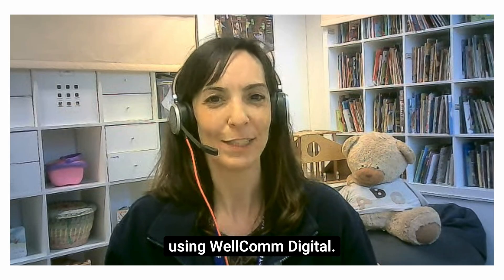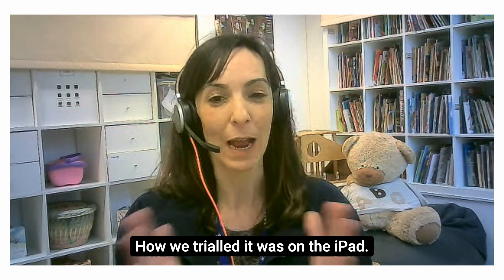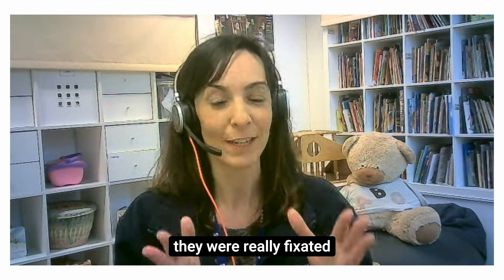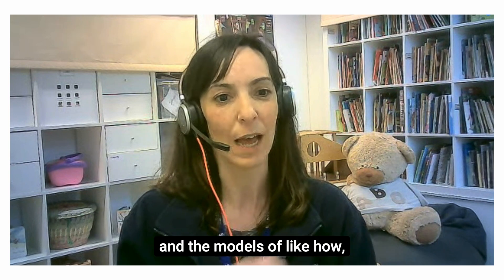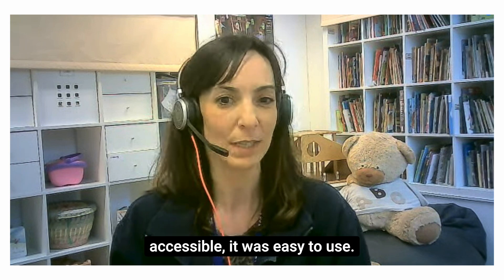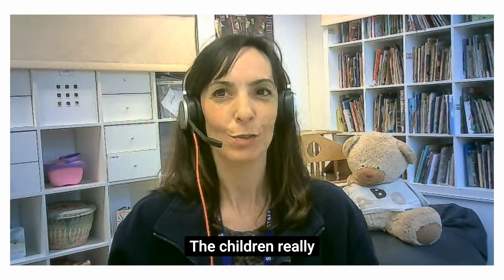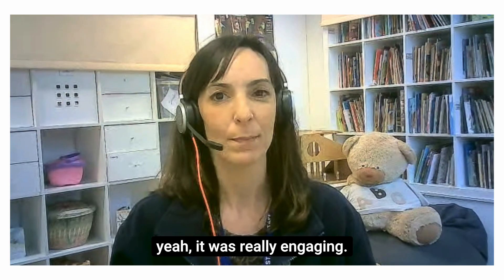It was such a pleasure using Welcome Digital — we found it really useful. We trialled it on the iPad so the child could look at their iPad while I had one in front of me. They were really fixated on looking at the screen which was great — it really captured their attention — and I could have the questions and the rules of how to use it right in front of me on my own screen. It was really accessible and easy to use, and the children found it really engaging.